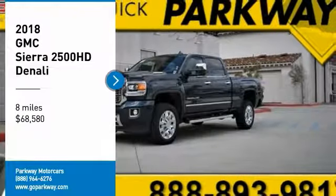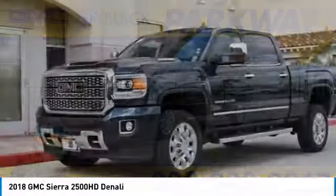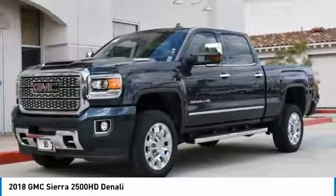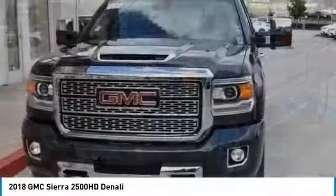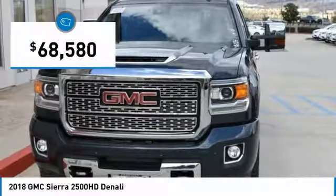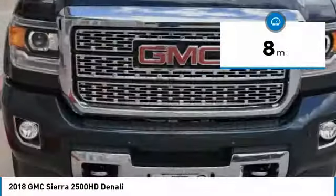Stop by and take a look at the 2018 Sierra 2500 HD. The GMC Sierra 2500 HD has all your workhorse basics covered — no worries here. And it is priced below $70,000. This vehicle has less than 100 miles.